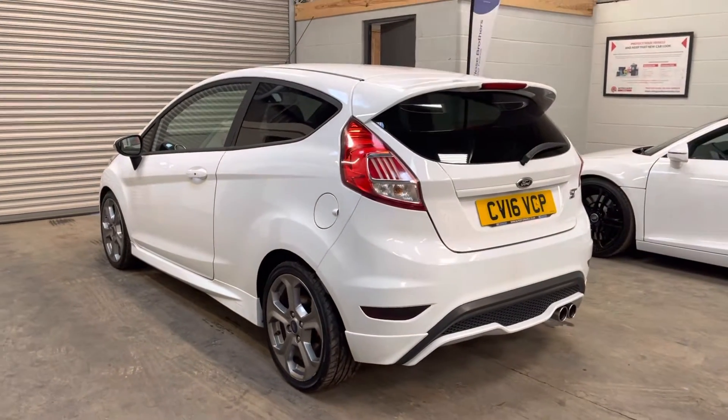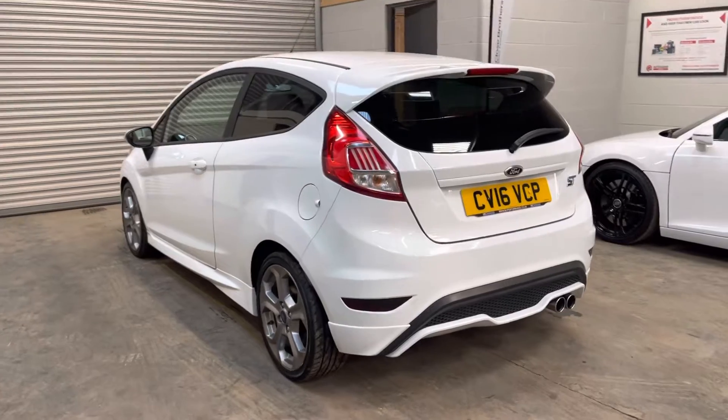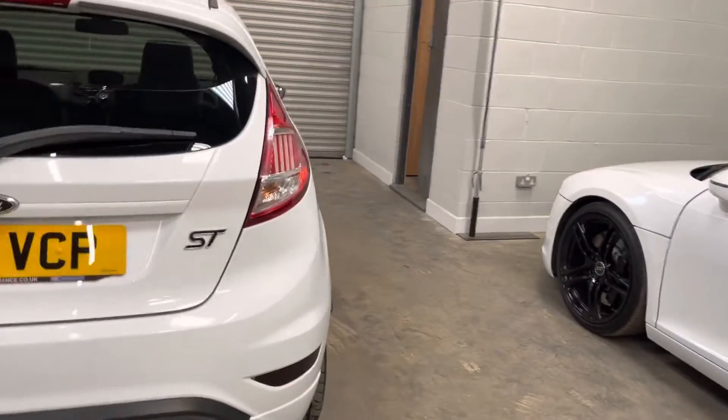Really tidy example. ST3 specification includes privacy glass, power folding mirrors and keyless entry, as well as the standard 17-inch Amphysite alloy wheels.